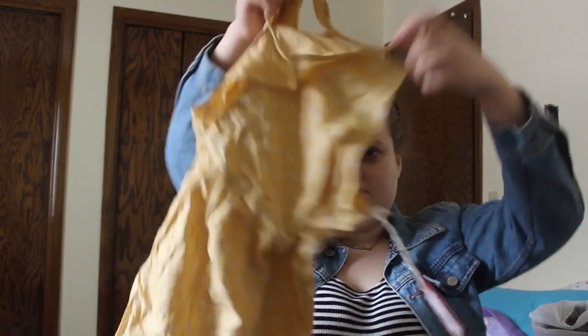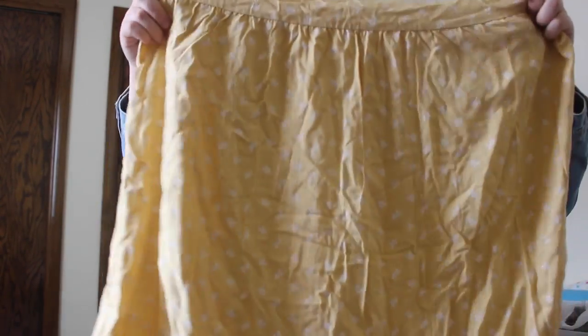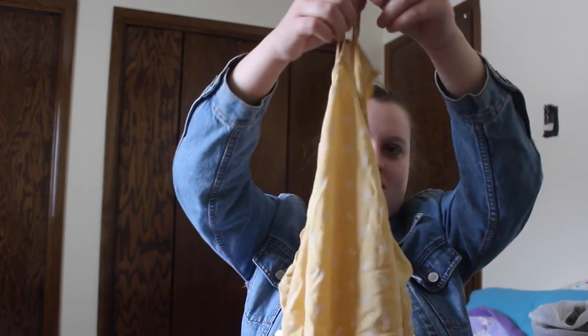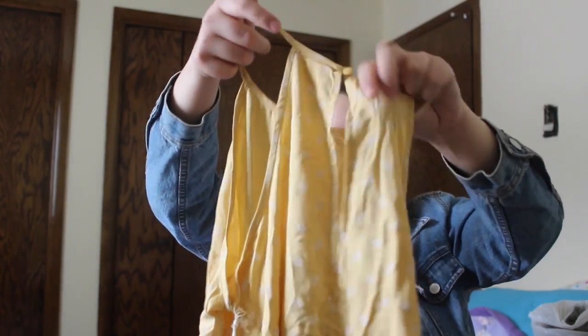The next item is this really cute flowy dress. It is yellow — a soft yellow, which is really pretty. I don't really have anything yellow in my closet. It has a white flowers pattern and detail on it. This was also one of their newer items and it was $23. Here's the top and this is just the back — it has a little peep cutout right here for your back and a button. A cute little dress for summer.